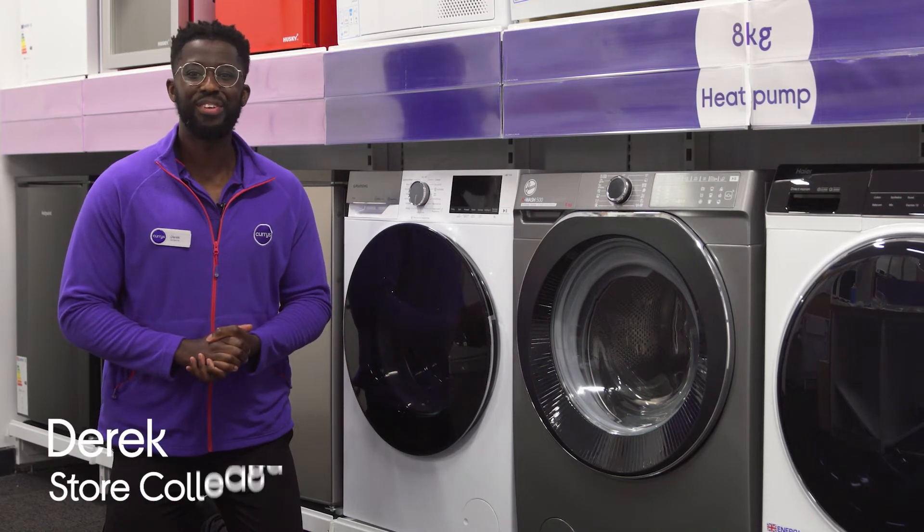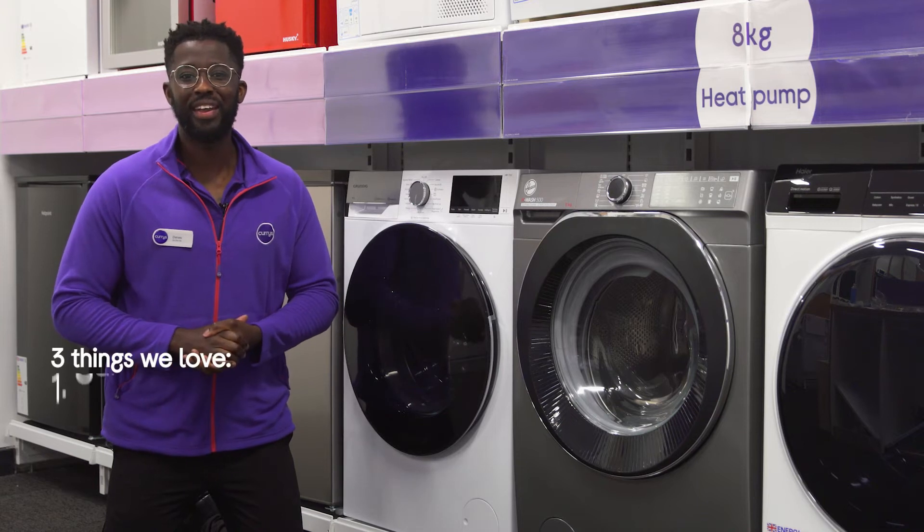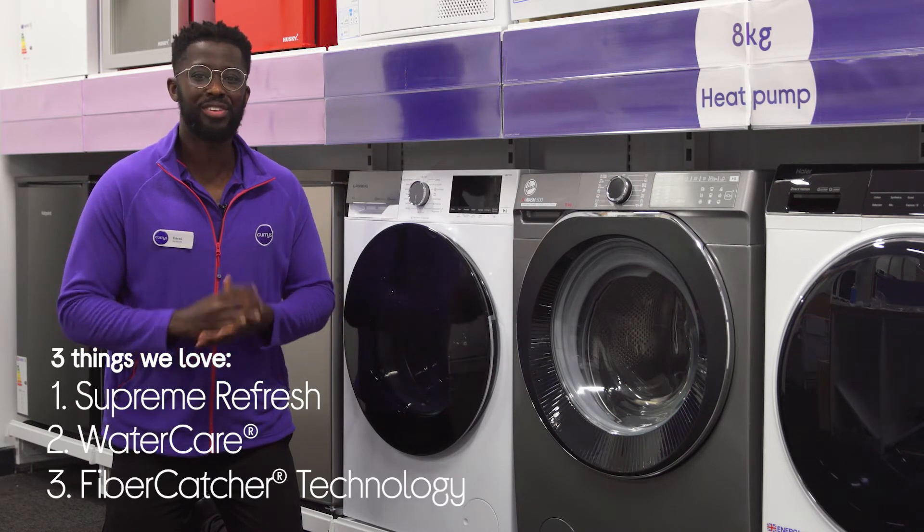Hey, it's Derek, and here's three things we love about this Grand Dig washing machine. It saves the hassle of ironing, it helps prevent microfibre pollution, and it catches microplastics during cycles.